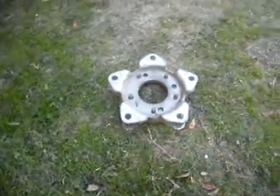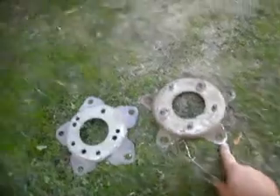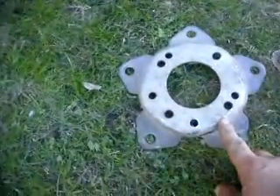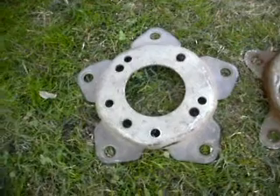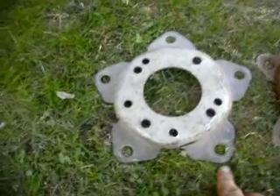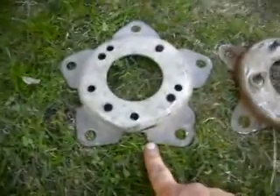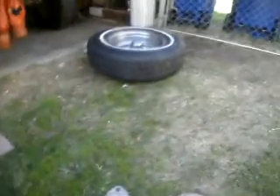Alright, this is Volkswagen 5-wide to 5 on 4½. This can be this one, or the 5 on 4½ to a Volkswagen 5. We have two of these and four of these. Got them off a friend of mine at Sultan C.